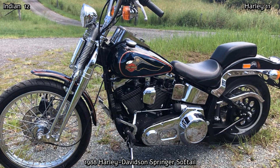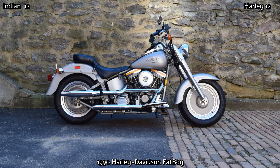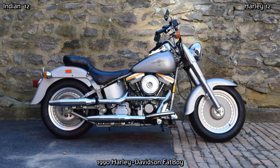1990 saw the release of one of Harley-Davidson's most iconic and best-selling motorcycles of all time — the Fat Boy. Three design features prominent on the Fat Boy were the solid riveted 16-inch disc wheels, the shotgun exhaust and the FL-style front forks. There is not much else you can say about the Fat Boy other than it is a truly awesome motorcycle.